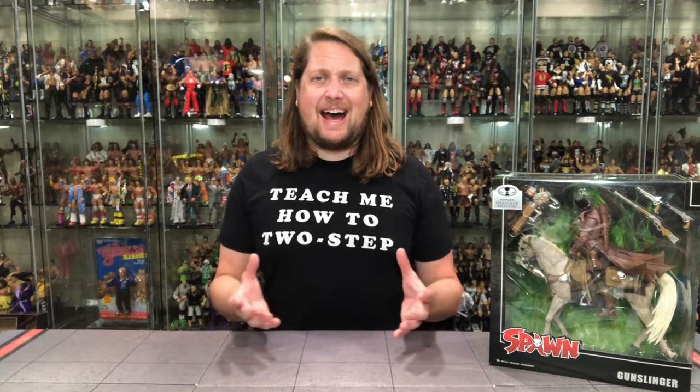Welcome everyone, Kyle here. Welcome back to the channel for another McFarlane Toy Spawn unboxing and review. Today we've got the McFarlane Toys Gunslinger Spawn GameStop exclusive. Remember for all your Spawn, DC, McFarlane and everything else needs, make sure you're hitting up Entertainment Earth. Use the link in the description below to save 10% on all in-stock merchandise, and of course over $39 it ships free.